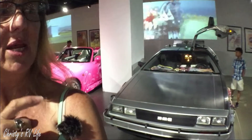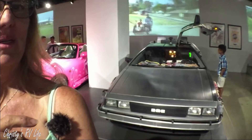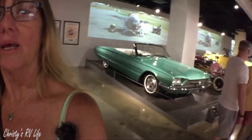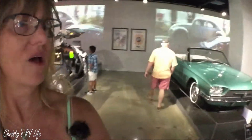Get that. Does anybody know what that movie's from? Back to the Future. Pretty cool. Check it out.